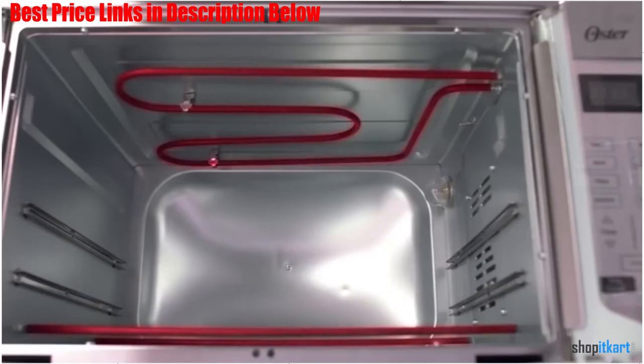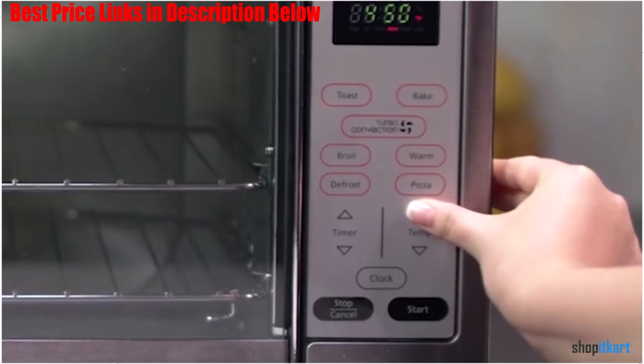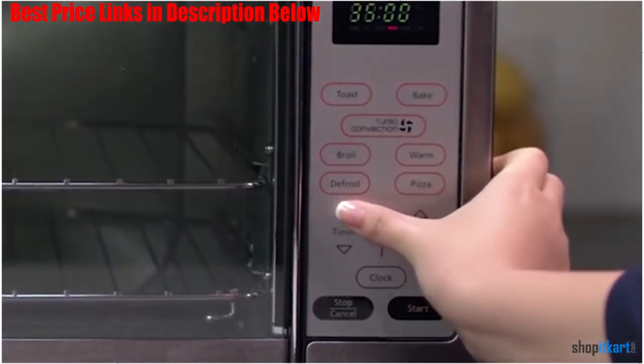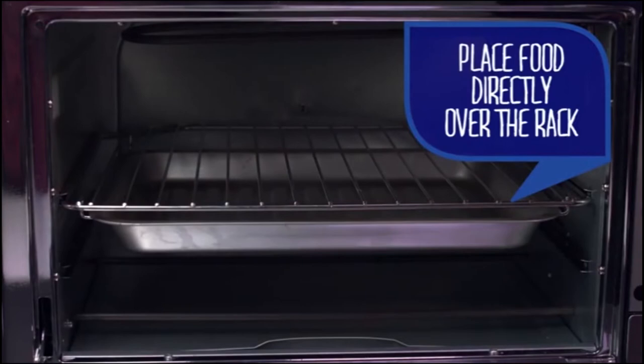Convenient one-touch controls let you choose from six cooking functions including bake, convection bake, broil, toast, pizza, defrost, and warm, to take the guesswork out of cooking. A 90-minute timer with auto-shut-off feature lets you know with a bell when your food is ready and turns off the oven when the cycle is complete.